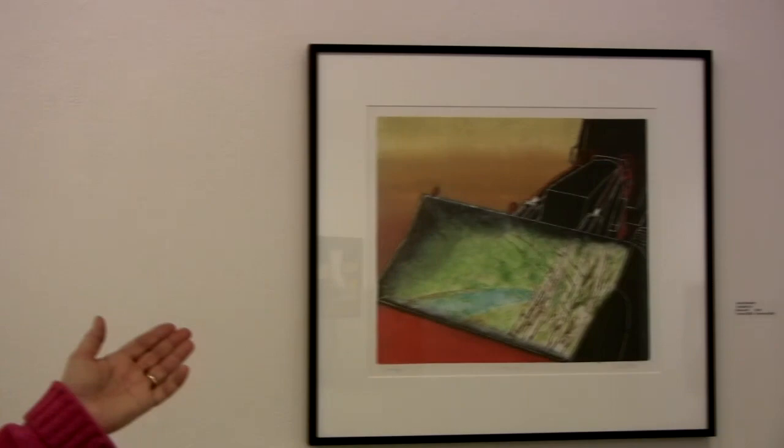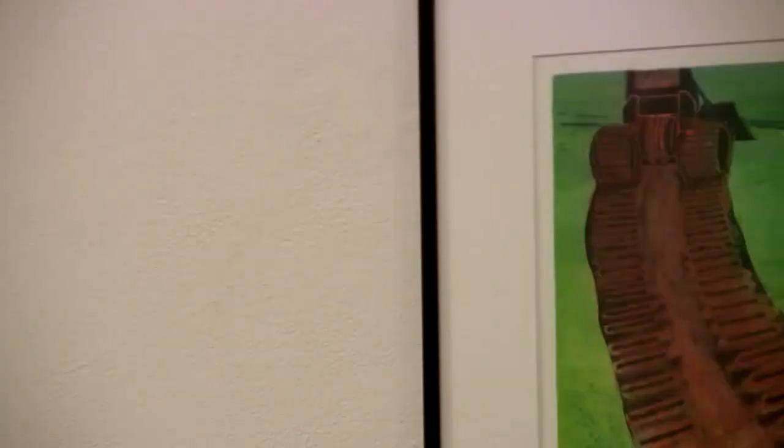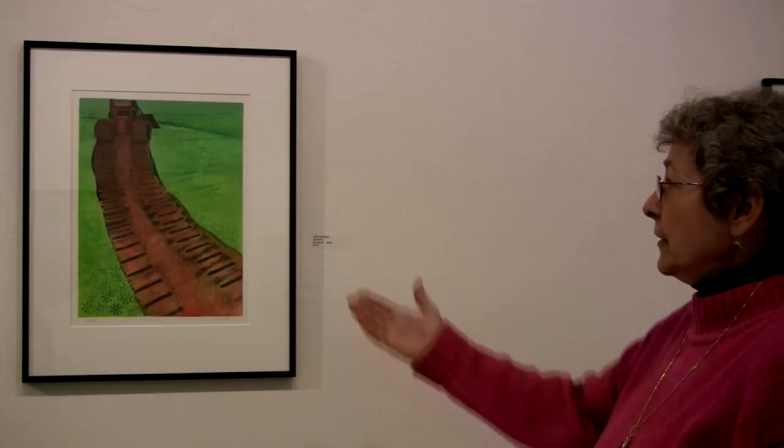The title of it is Scooped Up — it's a machine scooping up the landscape. This is another monotype called Bulldozer, and it's a combination of monotype and calligraphy.